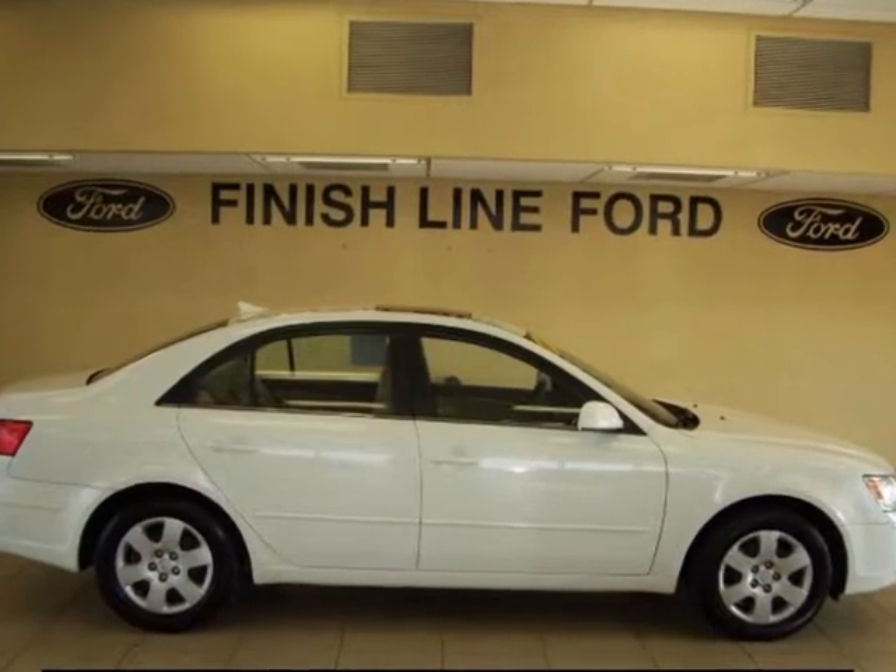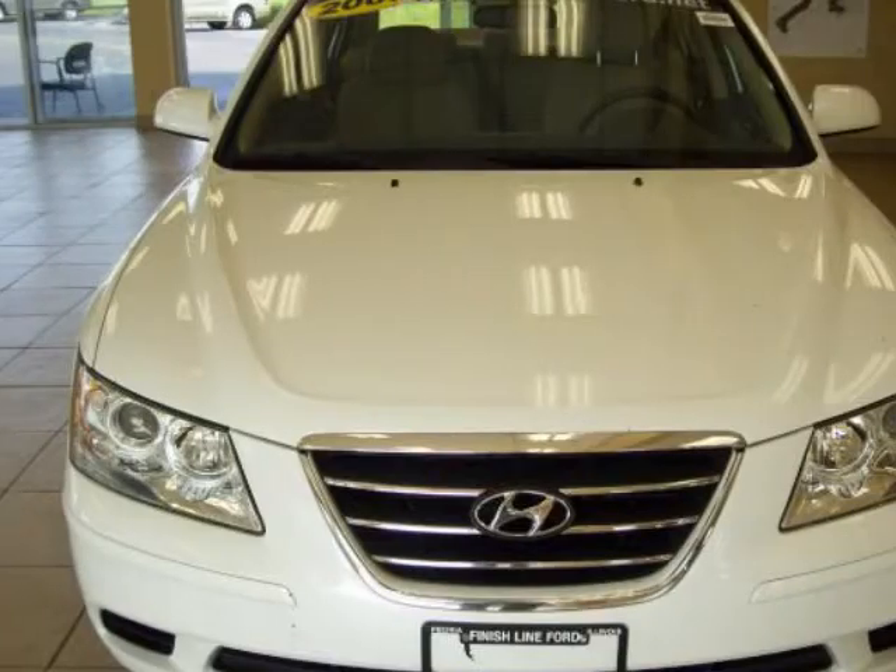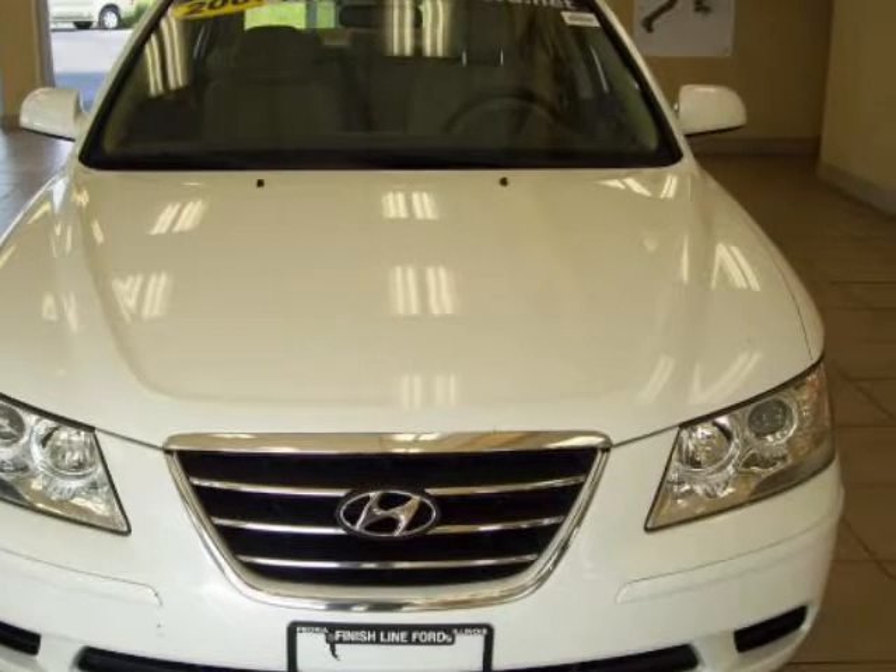Extremely versatile. Finish Line Ford means business. White beauty. Please don't hesitate to give us a call.